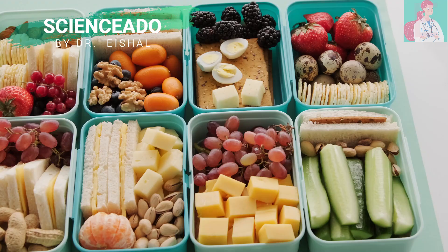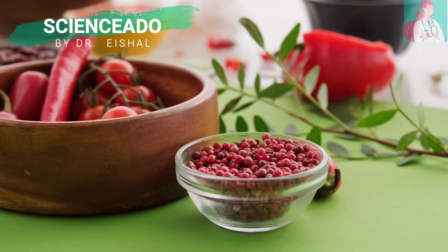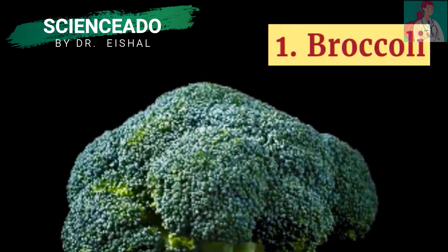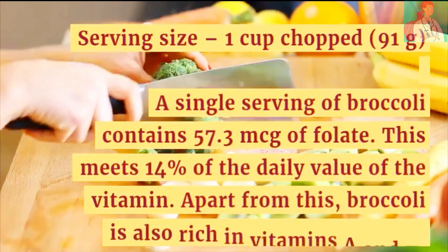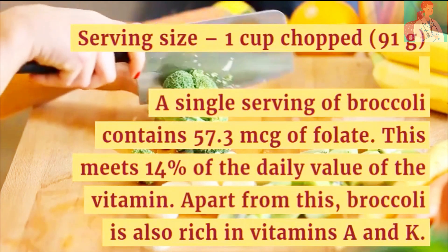Top 19 Foods High in Folic Acid You Should Include in Your Diet. Number 1: Broccoli. Serving size is 1 cup chopped. A single serving of broccoli contains 57.3 micrograms of folate, which meets 14% of the daily value of the vitamin.